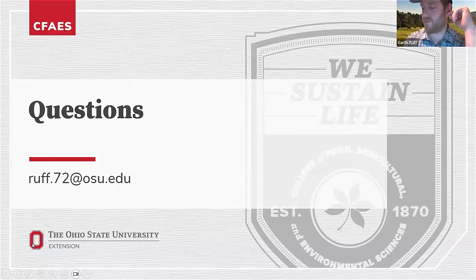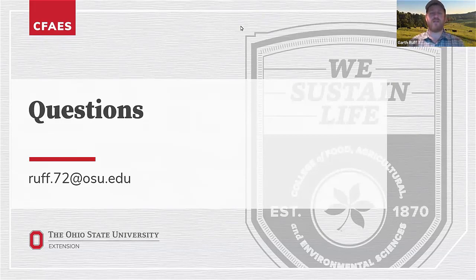A question came in: does feed efficiency vary between heifers and steers? In my experience, heifers tend to finish at lighter weights than steers of similar frame size. It's not only feed efficiency but also body composition — heifers tend to finish at lighter weights and deposit fat at a higher rate than steers with a similar frame size.